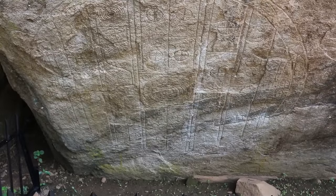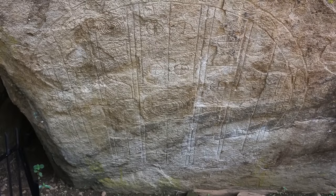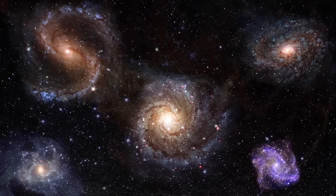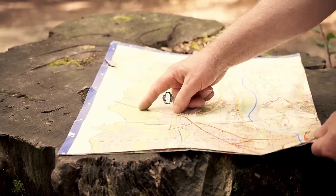Why are people so convinced it's a Stargate? Images depicted on the rock appear similar to those seen in other symbolic sites around the world, though nobody has managed to use these symbols to travel through the universe yet. Ultimately, it's believed the rock is a map — whether of the cosmos or something else is anyone's guess.